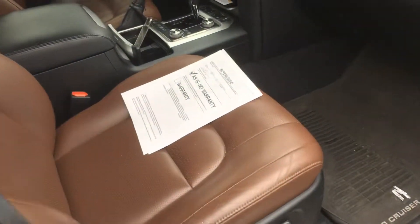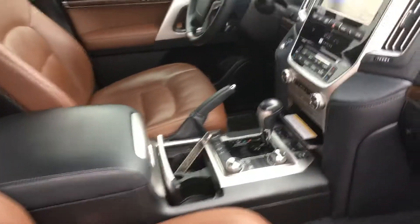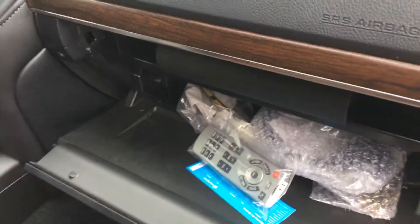I'll just kind of walk up here. It's not detailed yet, but I wanted to get this out to you. Glovebox with the books and the manuals and what looks like a brand new remote and headphones for the rear DVD system, so that's a good thing. Stepping out to the back seat.